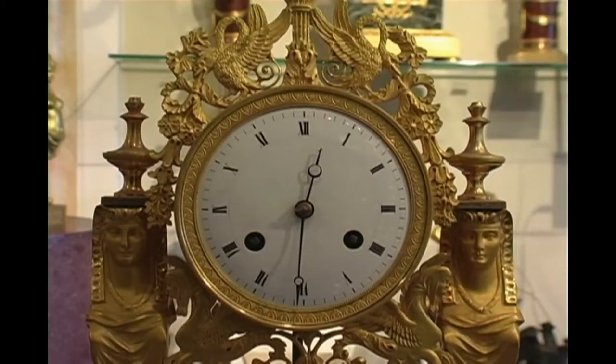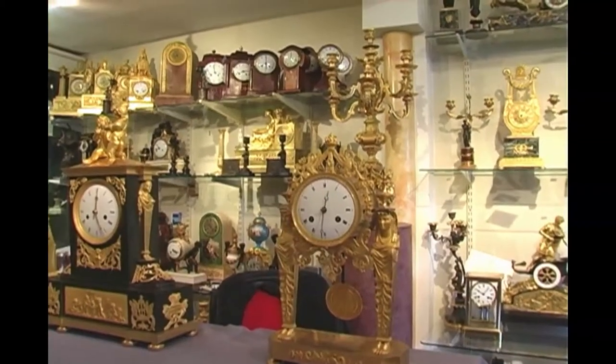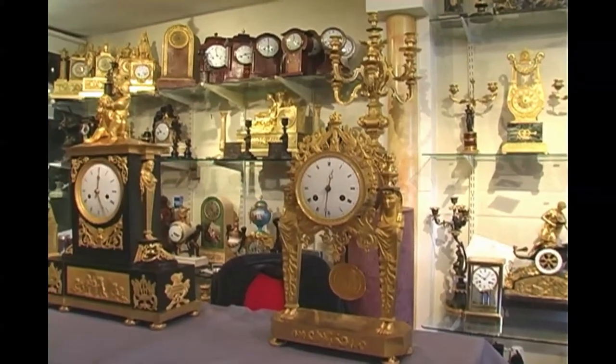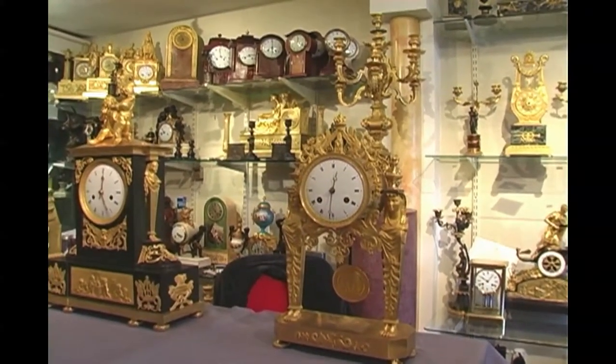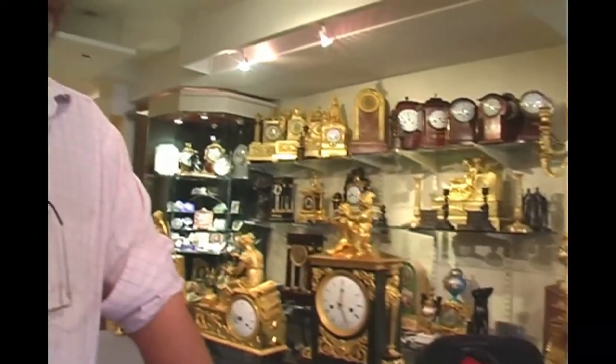Here you have the dial — the white convex enamel dial. The enamel is finished on copper and it's typical of the period. You have a convex dial; in other words, its shape moves out slightly and goes back in, and this is absolutely typical of the period. This clock has an eight-day bell-striking movement on a silk-suspended pendulum — again, absolutely typical.